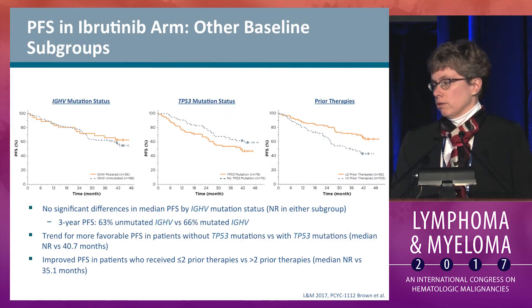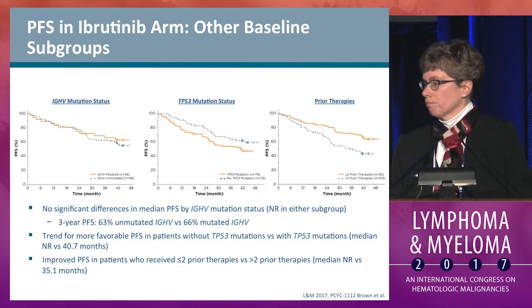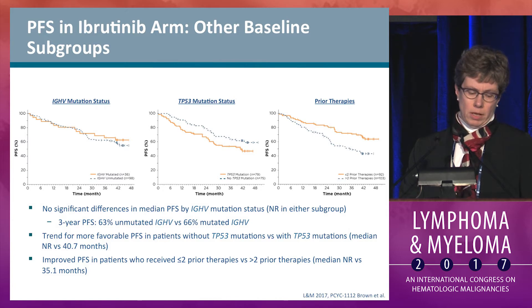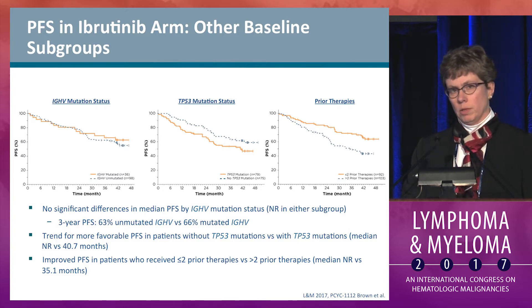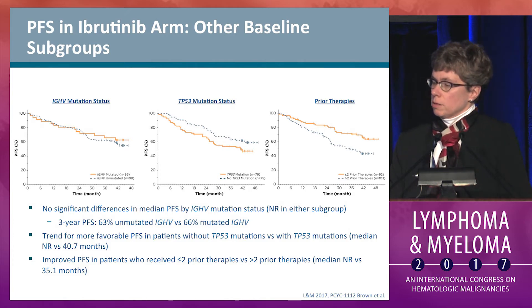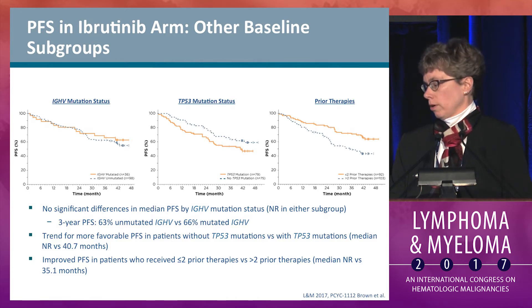In terms of IGHV mutation status, there's no difference in PFS with this degree of follow-up. In terms of TP53 mutation status — which half the patients carry — there is a trend toward worse PFS in those patients with TP53 mutation. At the two-year follow-up paper, individual TP53 mutation versus 17p deletion versus both versus neither were analyzed, and patients with both TP53 and 17p abnormalities did have worse PFS than neither. Most 17p patients also have a TP53 mutation, particularly in the relapse setting. Those patients with more than two prior therapies had worse PFS than those with two or fewer prior therapies.